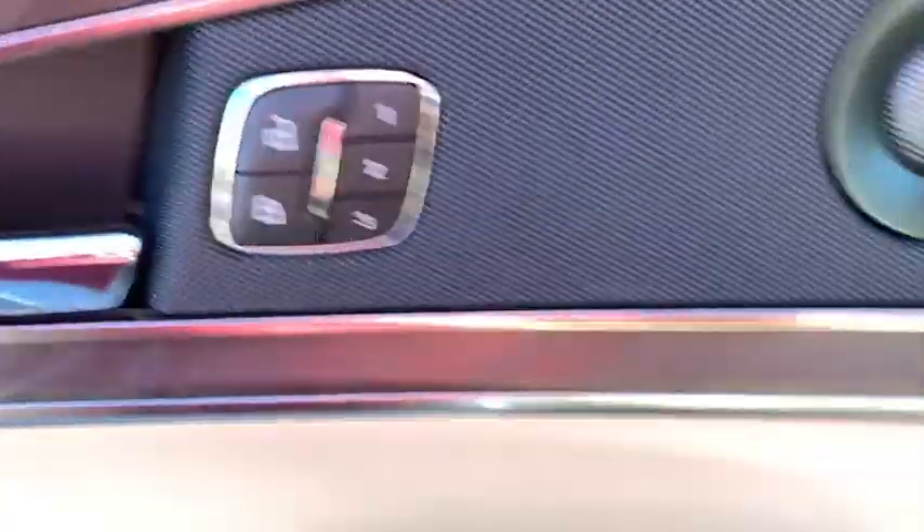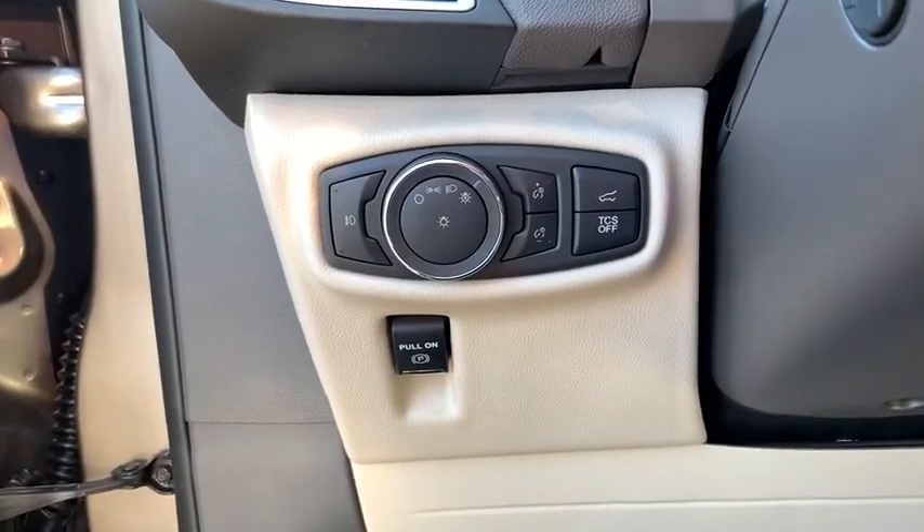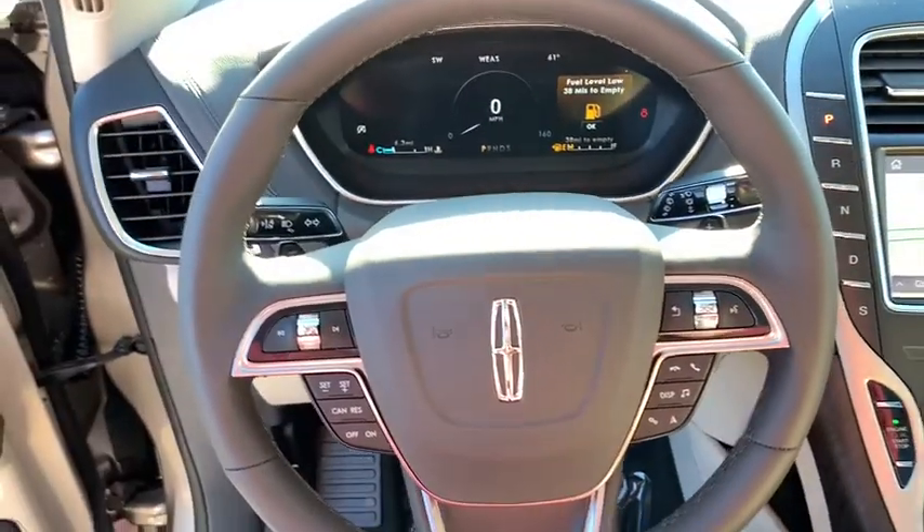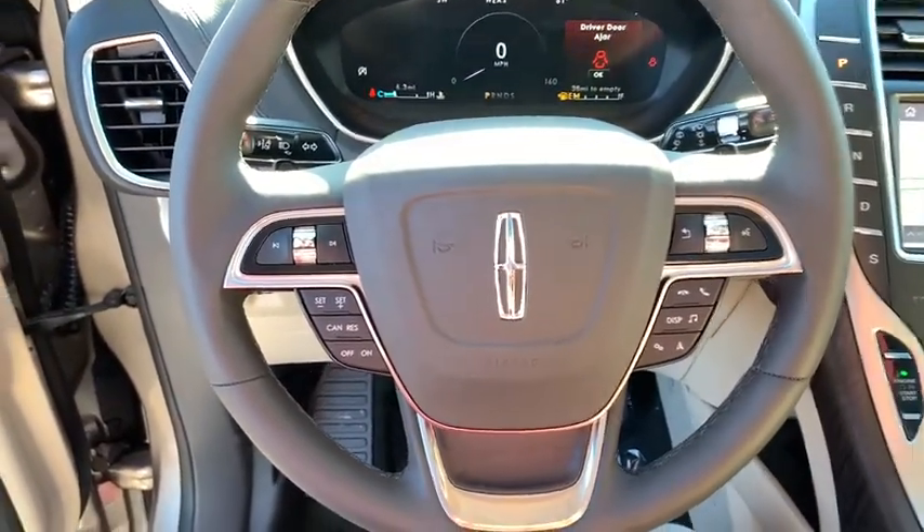Traction control, power liftgate, power passenger seat, leather-wrapped steering wheel, dual airbags, power steering, four-wheel disc brakes, active suspension system, center armrest, fog lights, security system.